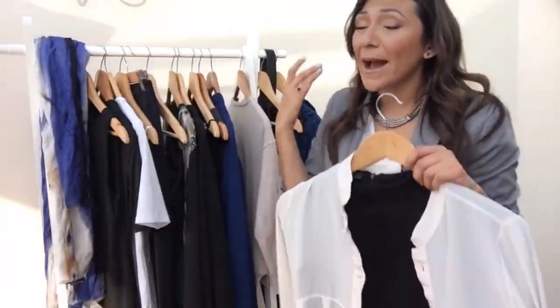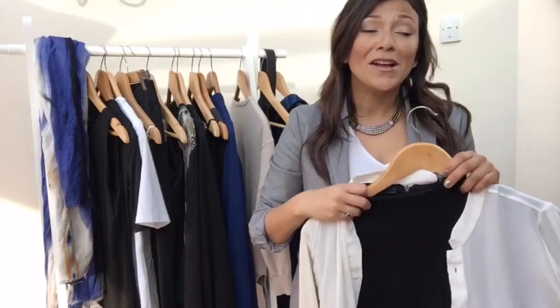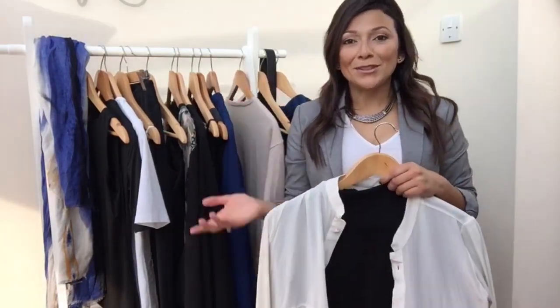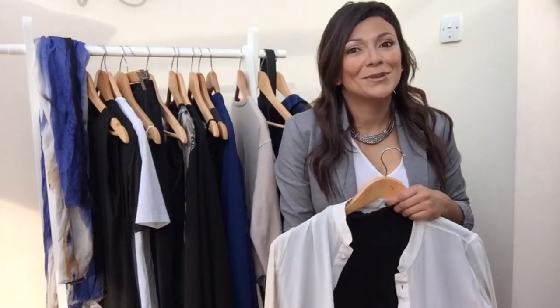Dresses are absolutely fantastic for travel. That's an extra benefit female travelers have — we get to wear dresses, and they really are easy to layer. Thank you for sharing a bit of your day with me and letting me give you some packing tips. This has been Alex with TravelFashionGirl.com. Safe and stylish travels.